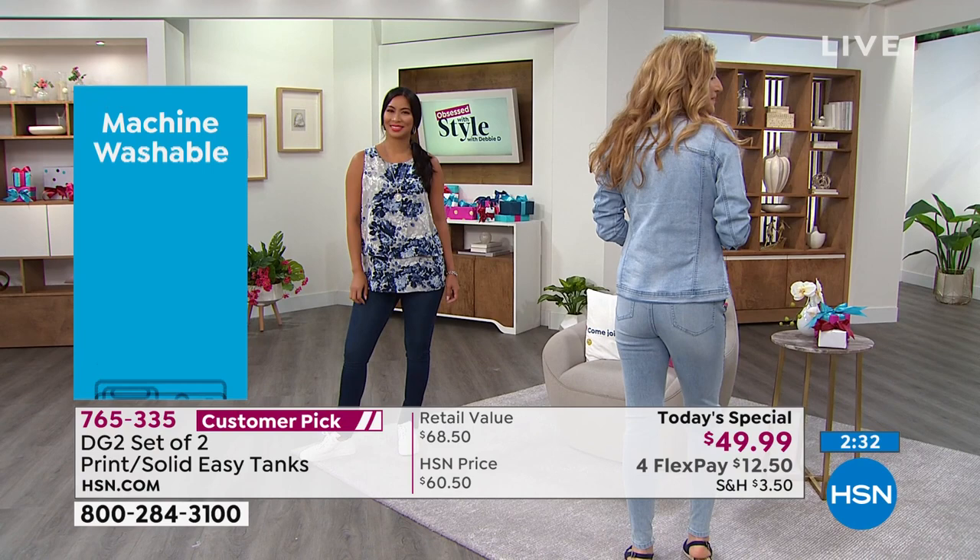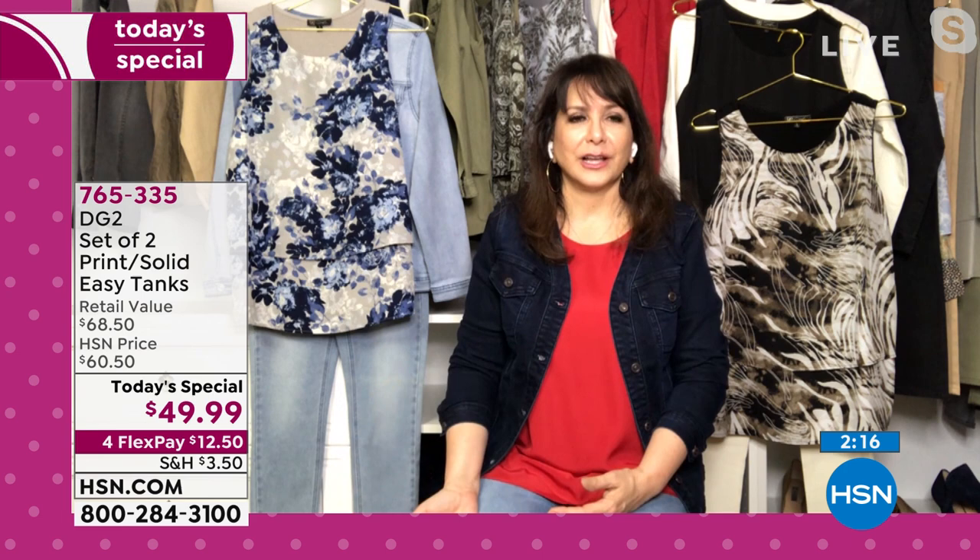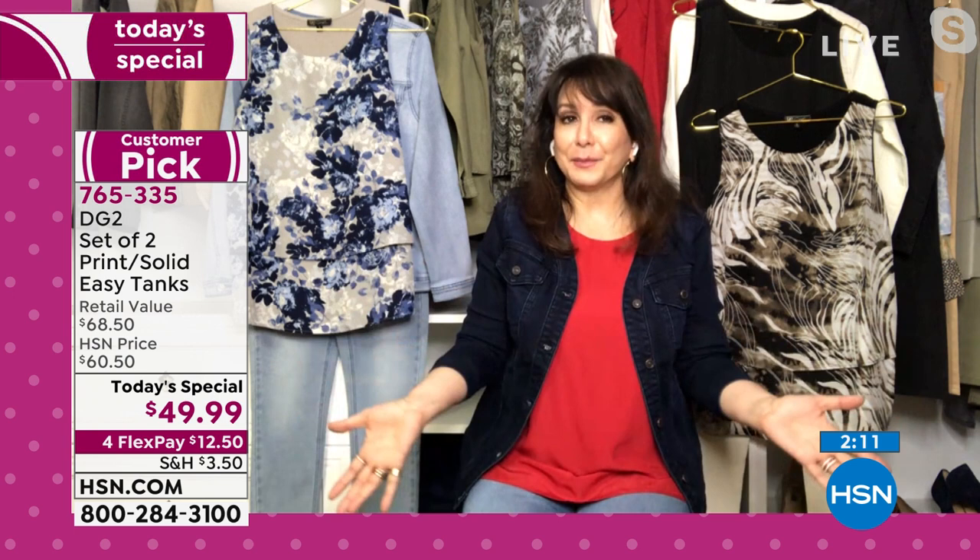These are personality pieces — compliments waiting to happen. If you've never tried an easy tank before, welcome. Getting the two-pack is brilliant because you're getting that solid and the pattern, and this is not happening again, so we're spoiling you. Happy birthday, HSN.